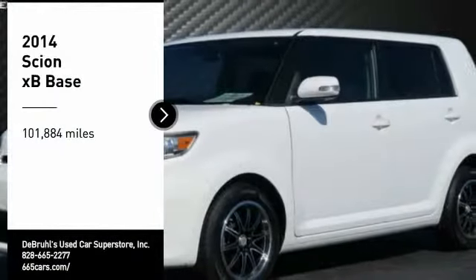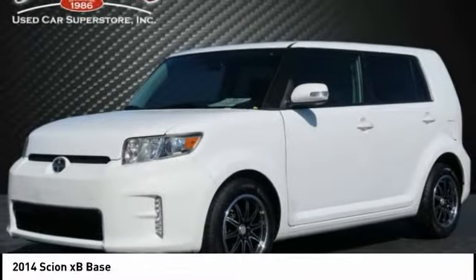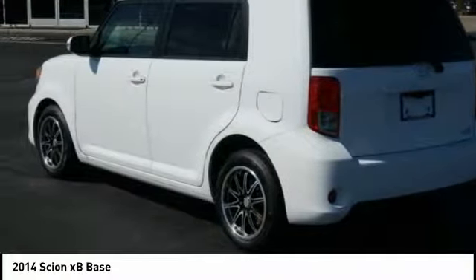Take a ride in the 2014 XB. The Scion XB, built under the Toyota nameplate, has almost single-handedly shaped the market for the boxy, city-driven vehicle.